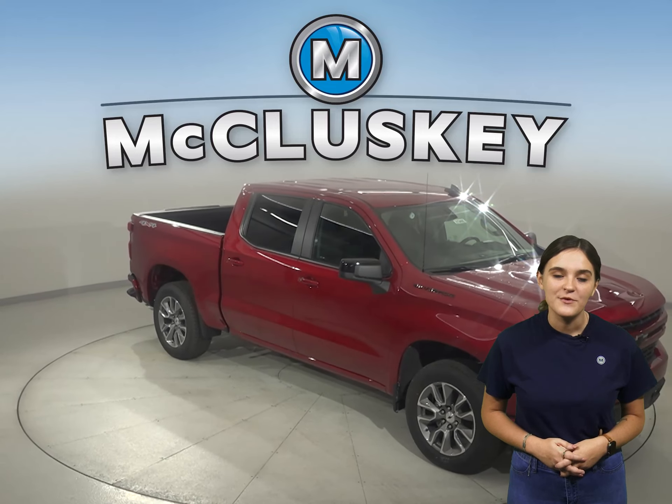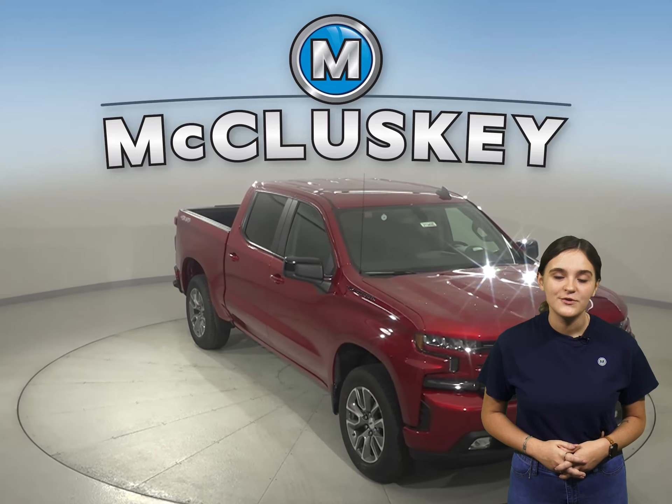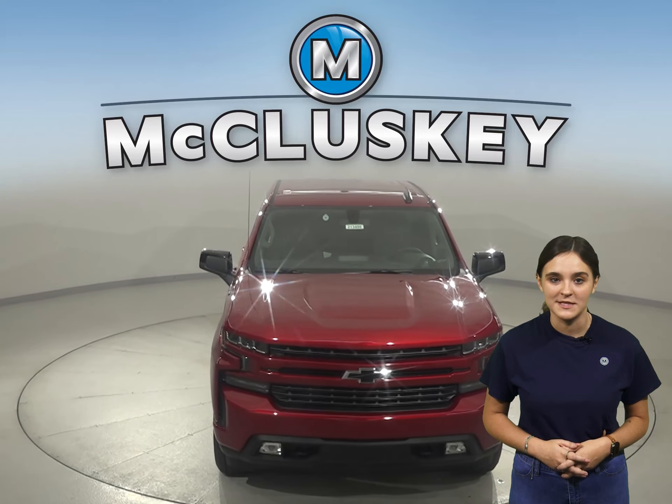Why not try this vehicle out before you buy it with our free 48-hour test drive. Also, if you decide to buy this vehicle, we will cover it with our free lifetime mechanical warranty for unlimited miles and unlimited years.